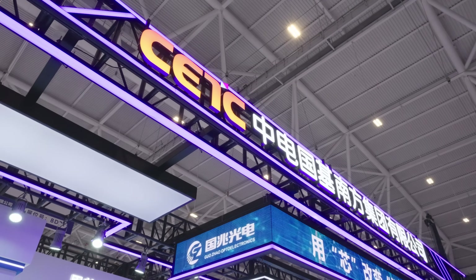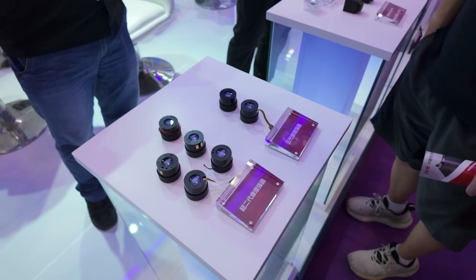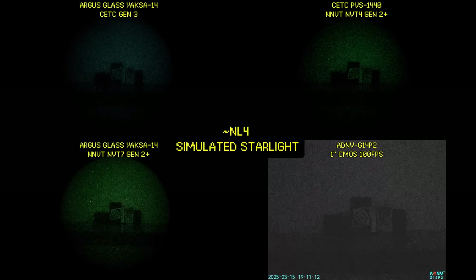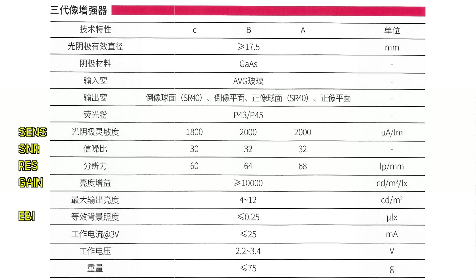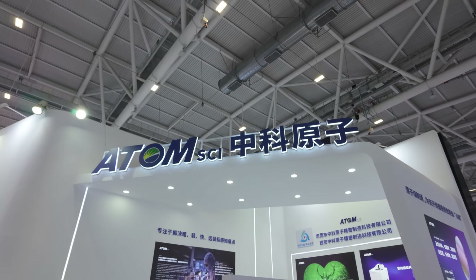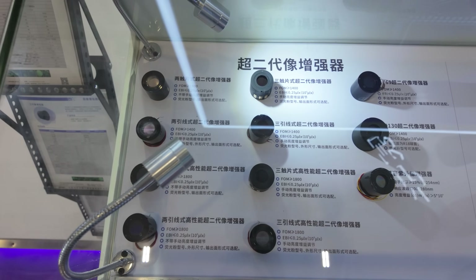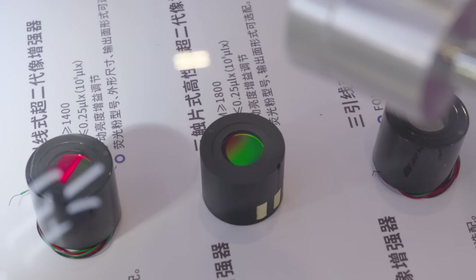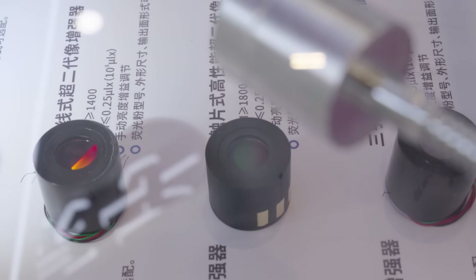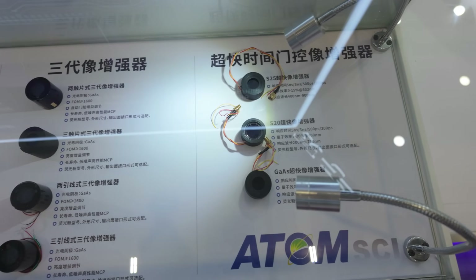Two new image intensifier tube manufacturers are making their debut at CIOE. The first is CTC Number 55 — we've covered their low-spec early Gen 3 tube before, and they've since improved their Gen 3 tube specs. The second new player is Atomsai, which manufactures both Gen 2 Plus and Gen 3 tubes. Their Gen 2 Plus lineup includes tubes with photocathode diffraction gratings similar to those on the NVT 7 and Photonis 4G, while their Gen 3 tubes share similar specs to those from CTC Plant Number 55.